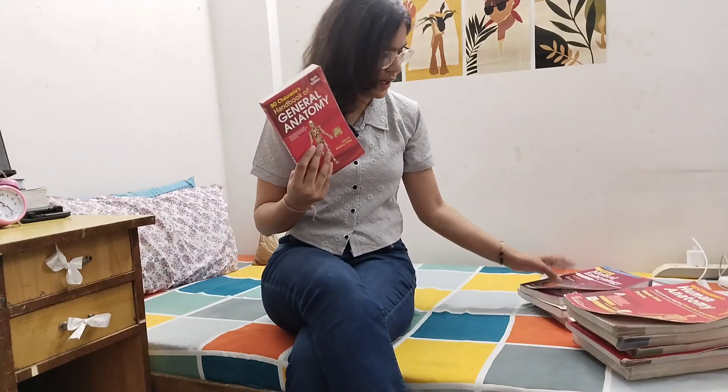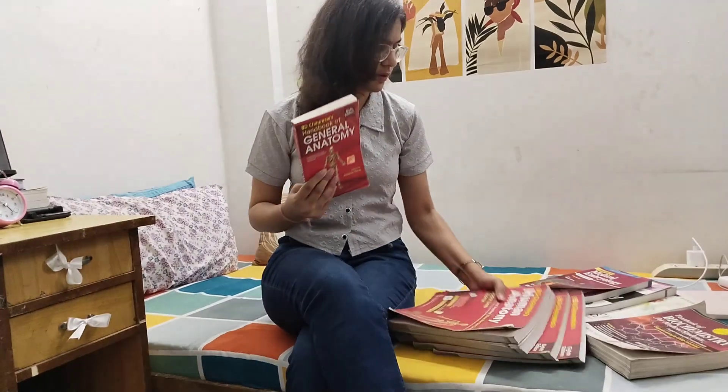For anatomy, we have Bedi Chorasia. This is the general anatomy book. Apart from this, we have four other parts of Bedi Chorasia, and this is the book most college students follow for anatomy. Apart from this, we also have Vishran Singh — for simplified diagrams, you can prefer Vishran Singh.